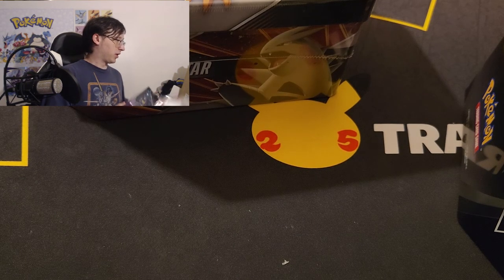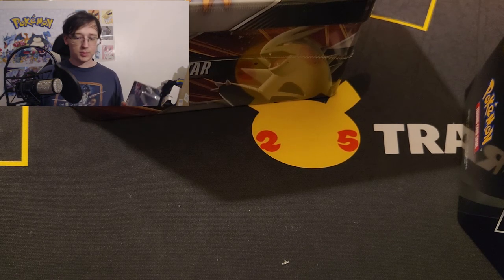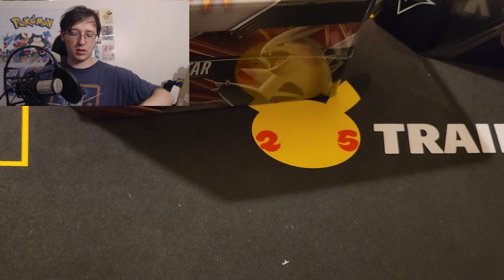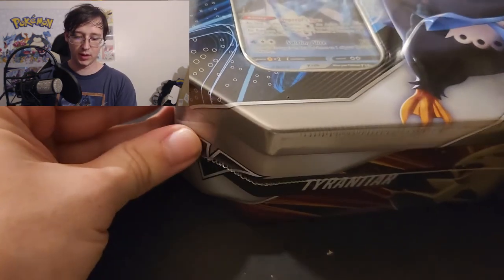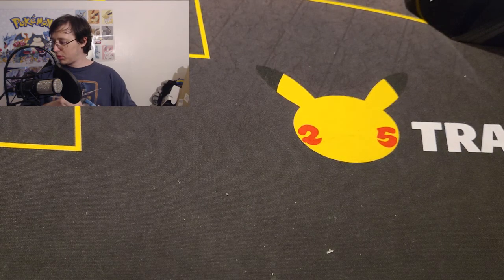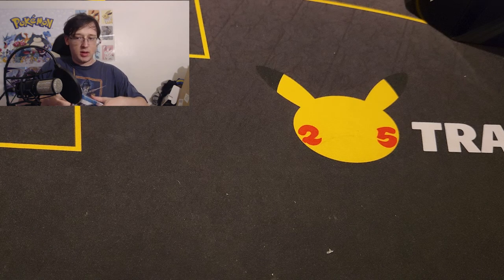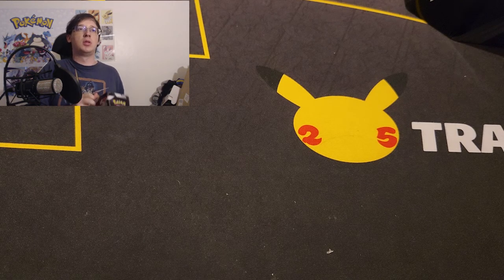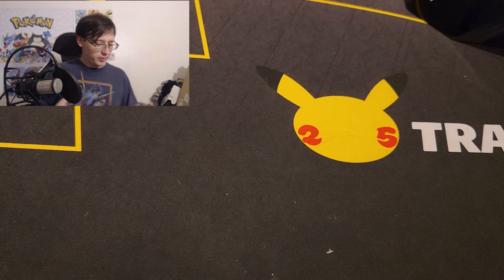I think usually these tins retail for like $25 each, and each has five packs. The three evolution ones have the same packs, and the Napoleon one doesn't — they're wrapped differently too. The Napoleon one actually has plastic around it, while the evolution ones do not. We'll open these up and see what packs they got in them. I think the evolution ones have pretty good packs — like two Astral and two Lost Origins, but I don't remember exactly.